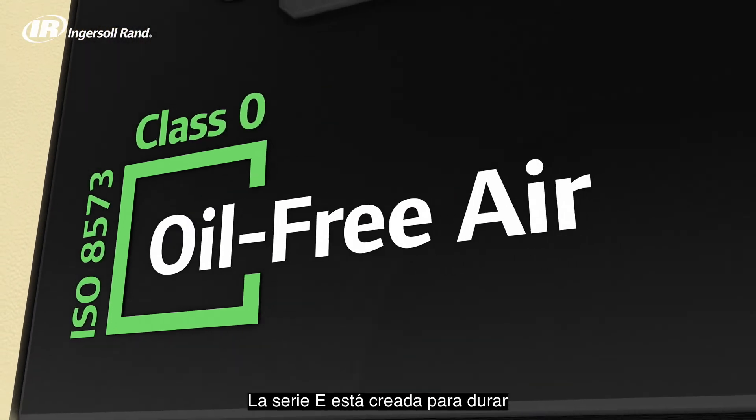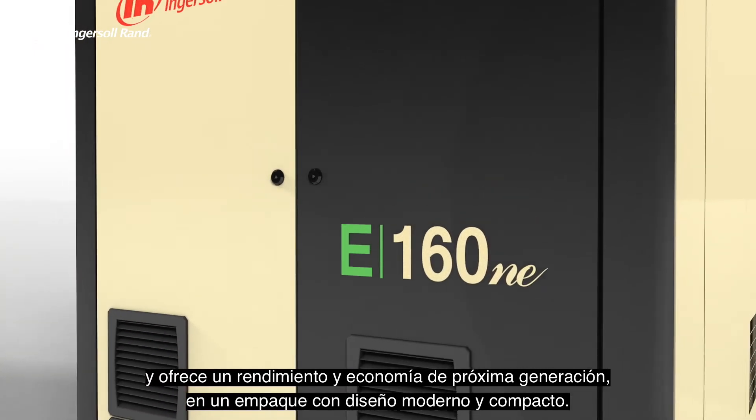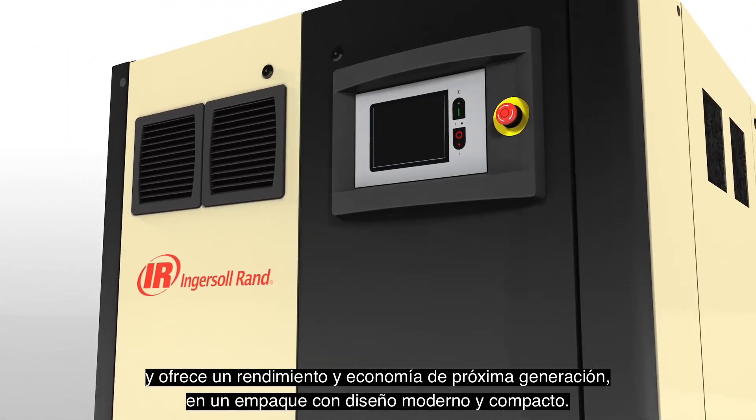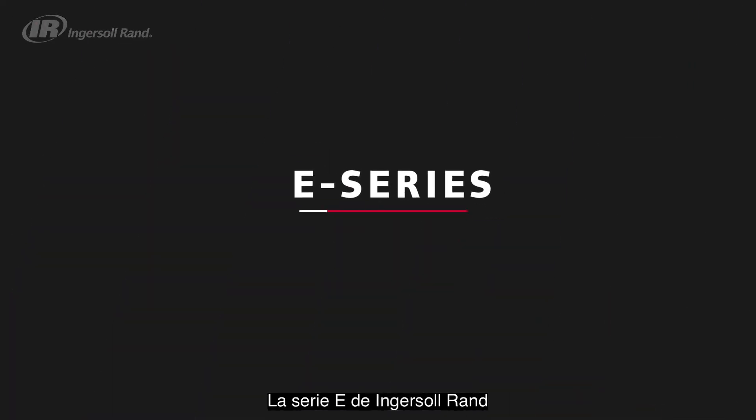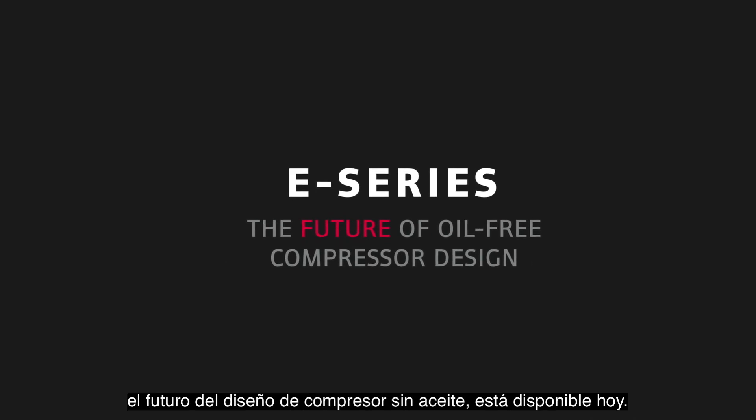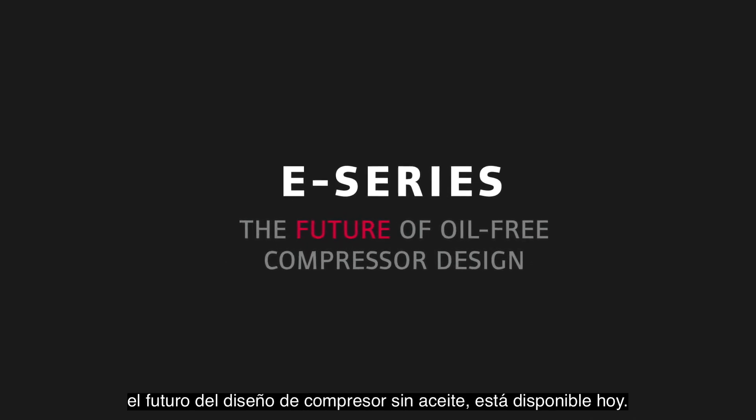The E-Series is built to last and delivers next-generation performance and economy in a compact modern designed package. The Ingersoll Rand E-Series — the future of oil-free compressor design is available today.